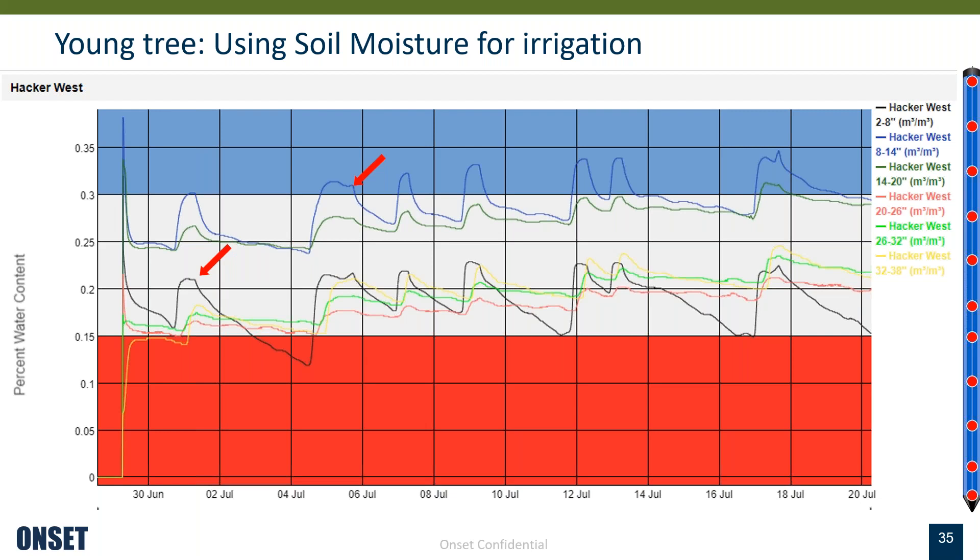Can the water level sensor be deployed in a moving stream or fabric? Yes it can — we do have deployment guidelines. It all depends and just has to be secured accordingly, but yes, it can be deployed in moving streams.